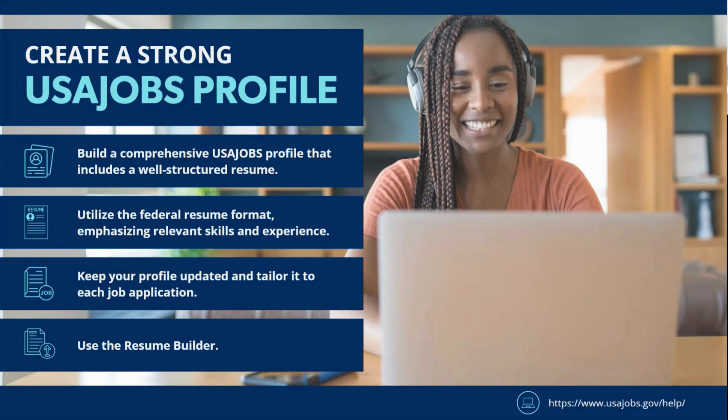Using the federal resume format is required for the federal job application. Federal resumes are a little — actually, a good bit — different than the private sector resume. Federal resumes are typically three to five pages in length. Don't feel overwhelmed by that. A lot of it comes down to the formatting style, because it is going to be formatted differently than the private sector resume.